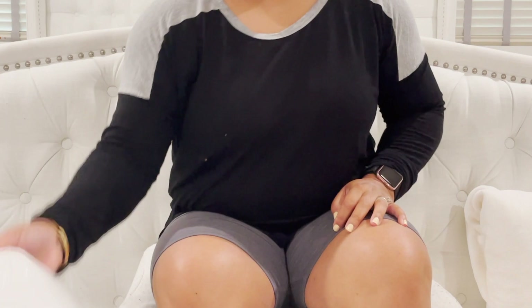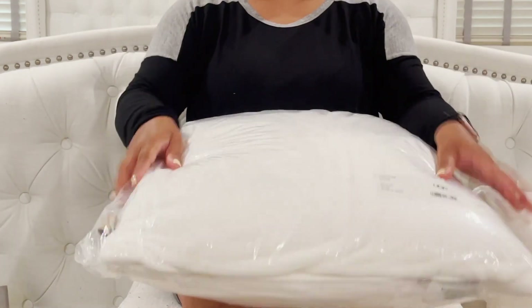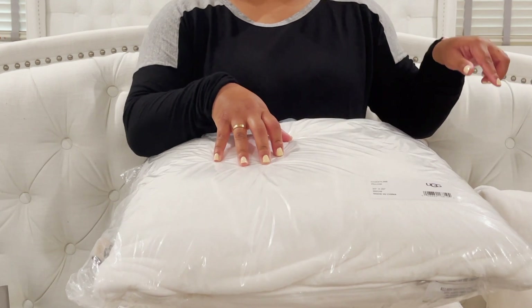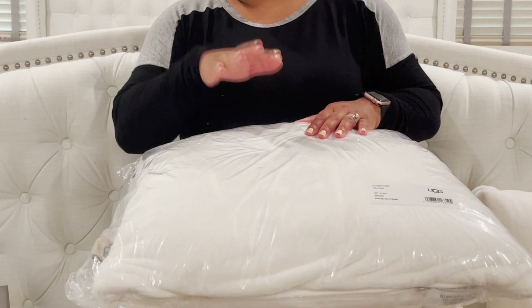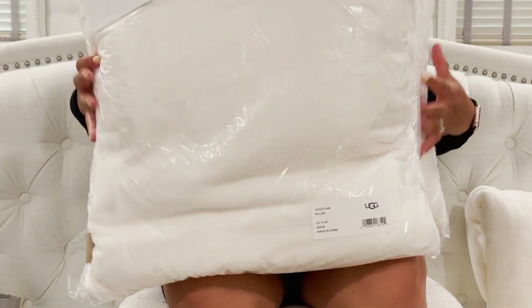In addition to the UGG haul, I also picked up these very soft pillows. I did not see these in store, so I ordered them online — when I was browsing for the UGG queen sheets I saw these and they were part of the sale. I picked up two; they're very soft and I just wanted to put them on our bed as well.